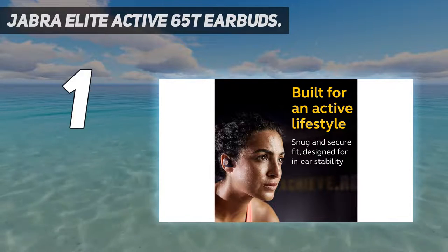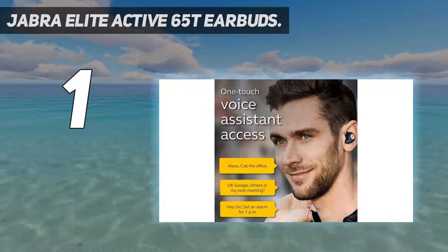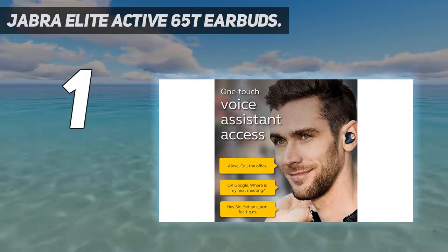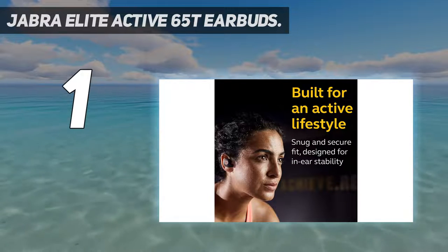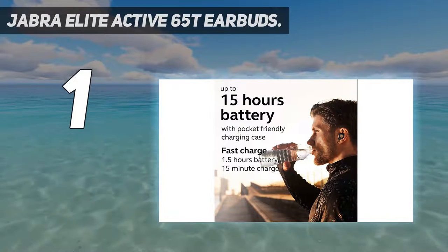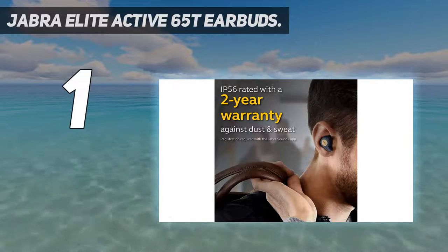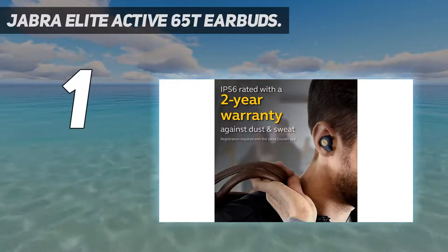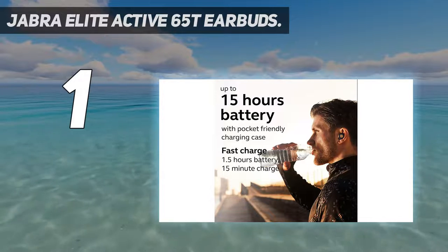Personalize your sound: whether you're using these as Apple earbuds, Samsung earbuds, or more, you can listen to your music the way you want by personalizing your sound on the Jabra Sound Plus app. The earbuds are Apple and Android compatible. No audio dropouts: with Jabra's third-generation true wireless stability, you can take calls and listen to music without worrying about audio dropouts, and there are no pesky wires getting in the way of your workout.